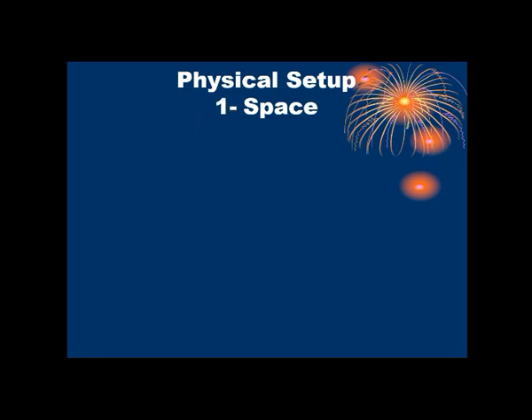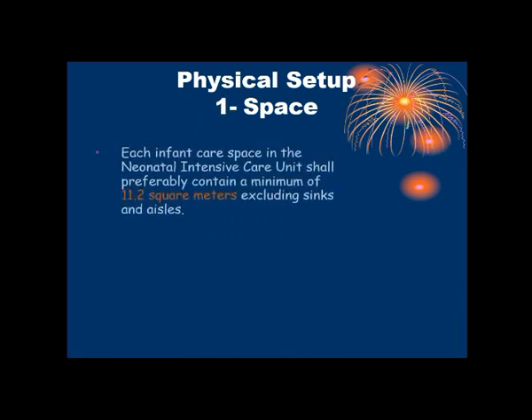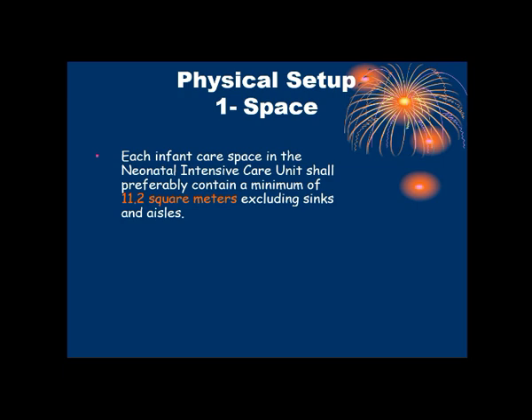First, the physical sector. The first aspect is space. Each infant care space in the neonatal intensive care unit shall preferably contain a minimum of 11.2 square meters, excluding sinks and aisles. So in every NICU, the minimum space is 11.2 square meters, excluding the passage between the rows and the sinks.